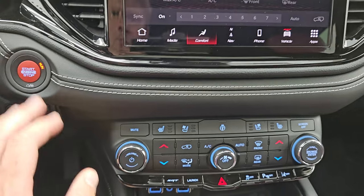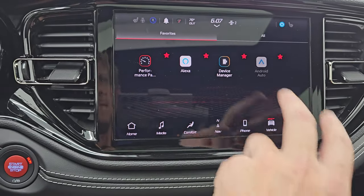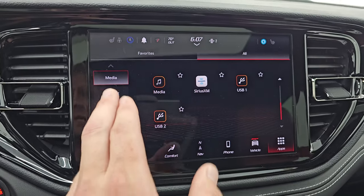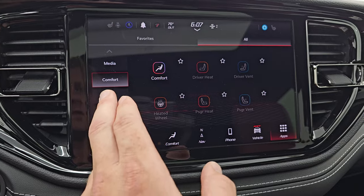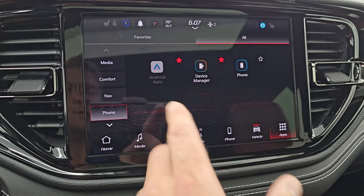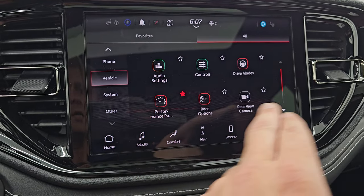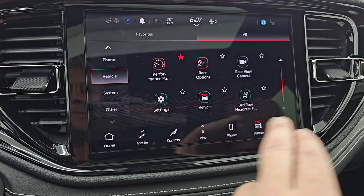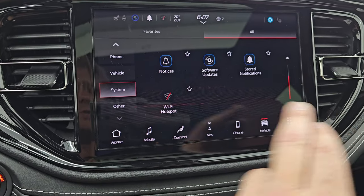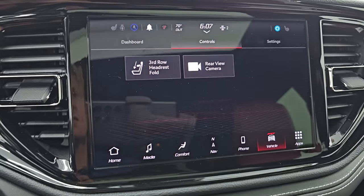It does have the factory brake controller, push-button start, and you get all your different apps including the performance pages. I'm not going to go through everything, but just take a look at all the different stuff this radio has to offer. It does have Android Auto and Apple CarPlay. There are those performance pages — and if you're familiar with the SRTs, those are really cool.